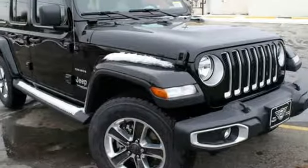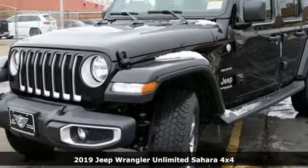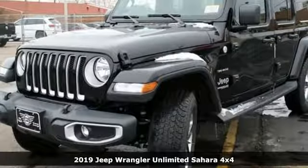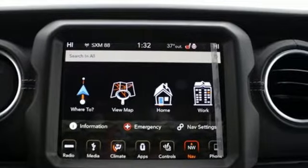Here's a new 2019 Jeep Wrangler Unlimited. With four doors and legendary off-road capability, the world opens up to endless possibilities. Plus, it offers an exciting list of features.